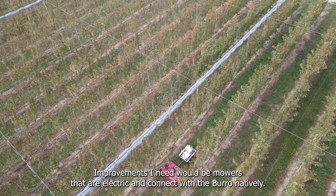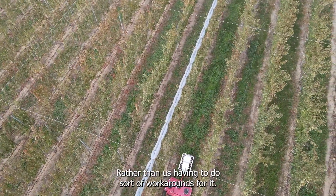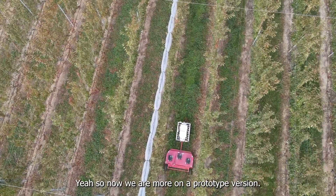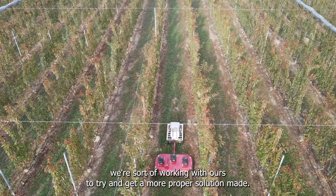The improvements I'd need would be mowers that are electric and connect with the Burro natively, rather than us having to do workarounds for it. So now we're more on a prototype version — the next step is to implement something more proper. It's definitely a proof of concept that we're working with Burro to try and get a more proper solution made.